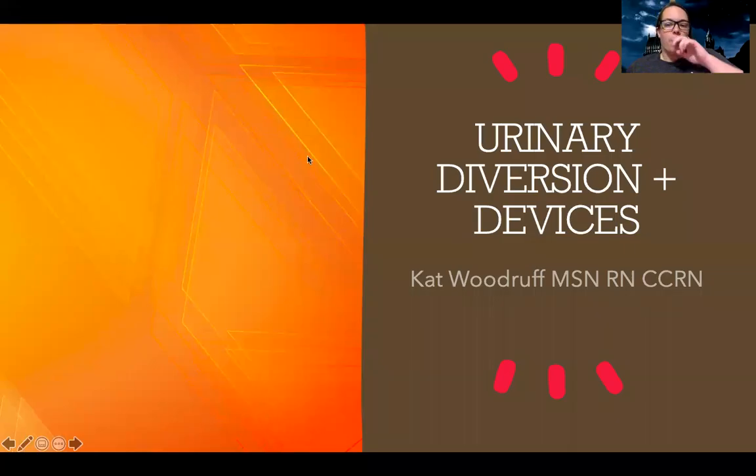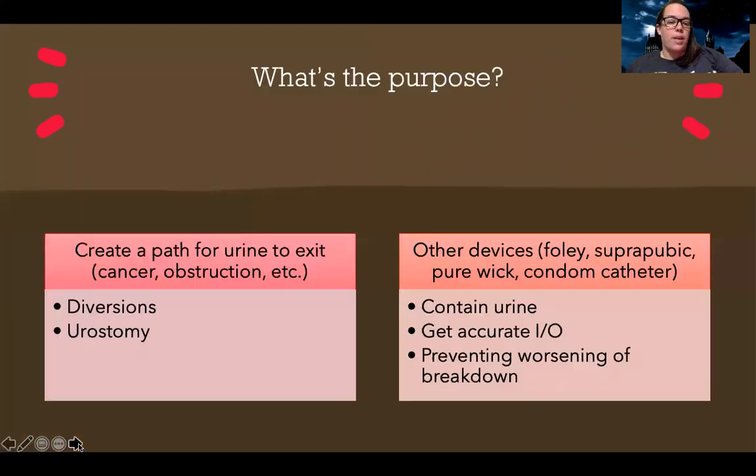Hey guys, so tonight we're going to talk about urinary diversion and devices. Sometimes these can be a little confusing, so hopefully this will clarify some things for you.